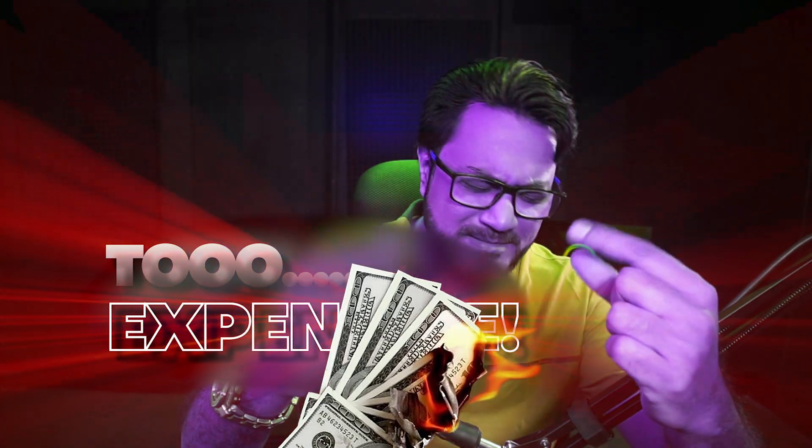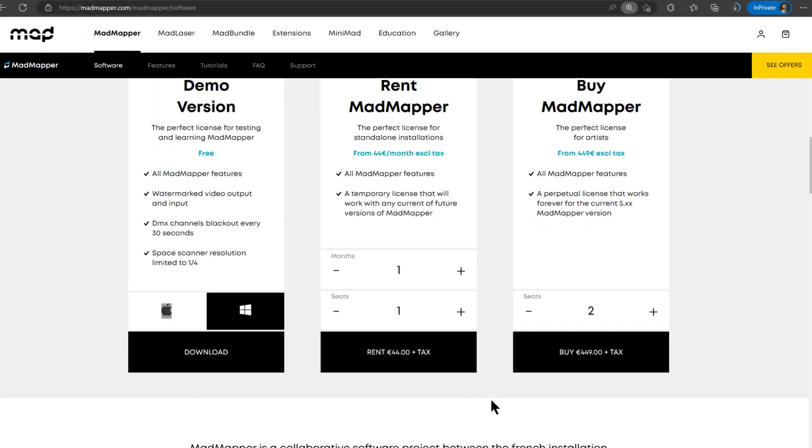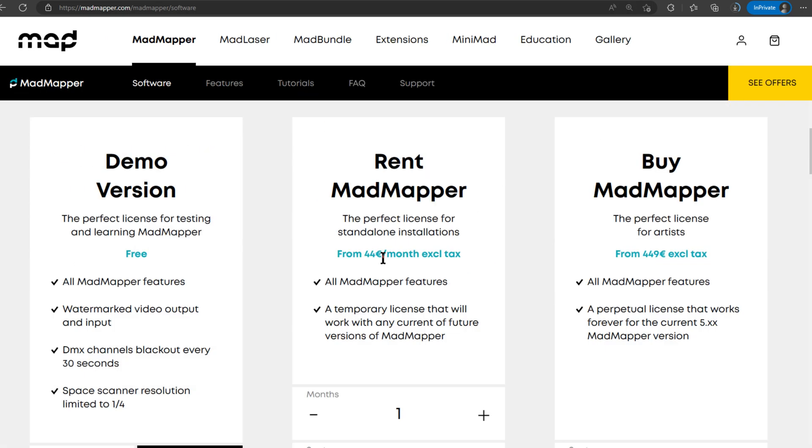Resolume is too expensive. Yes, while Resolume has a price tag, it's worth investing to upgrade yourself and upgrade your capabilities. Hopefully, Resolume shall soon introduce rental features like MadMapper and a few other amazing softwares. Hi Resolume, it's 2023 — please look at us, look at the videos.